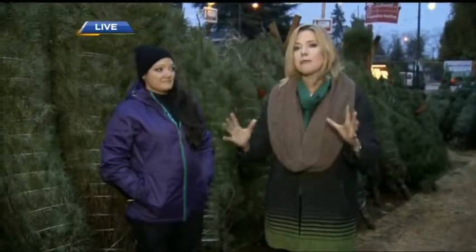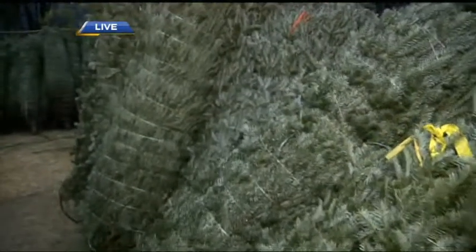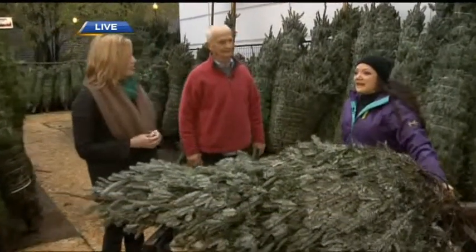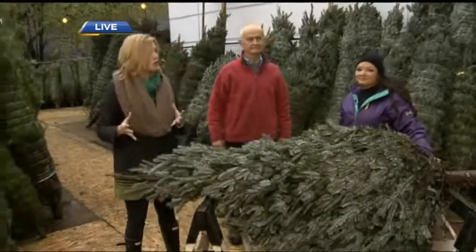For more details on all the locations of Aunt Leah's Place, you can check out their website. They open on Friday, so mark your calendar if you're going to buy a tree and want to support a great initiative. Aunt Leah's is a non-profit organization. It's been around for 25 years, and it helps foster kids in the Lower Mainland and young moms and their babies. And 100% of the proceeds when you buy your tree at any Aunt Leah's tree lot goes to those programs.